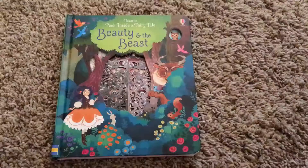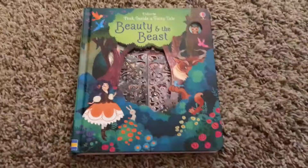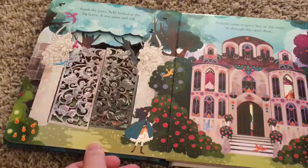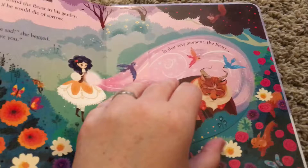Right now there are three Peek Inside Fairy Tale books. If I'm going to get somebody a gift, this is perfect — there's no way people do not like these amazing books. They have Beauty and the Beast, Cinderella, or Little Red Riding Hood. Look at these laser cuts and openings. The story is beautifully retold and there's flaps inside. My little one loves the flaps.